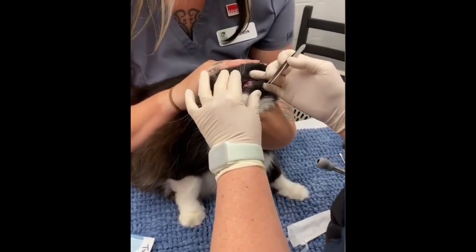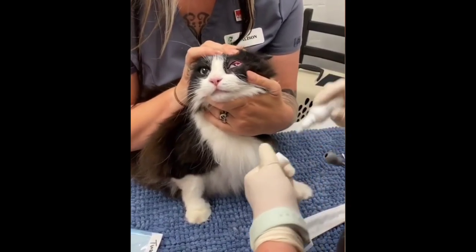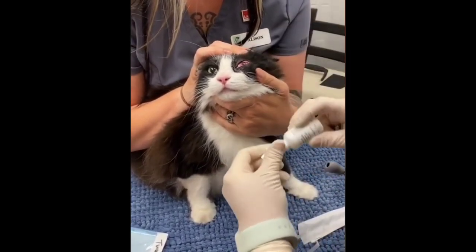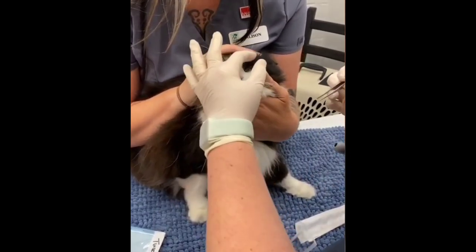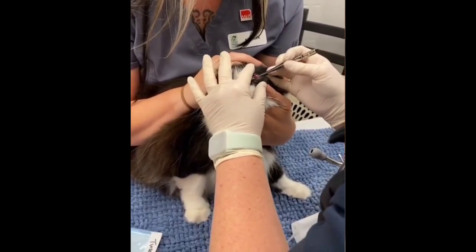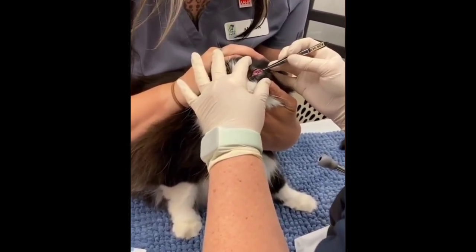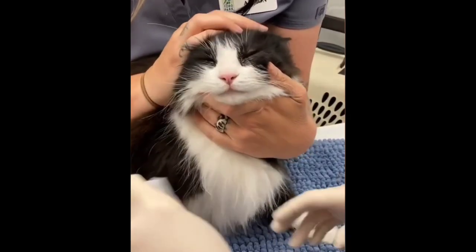These grass seeds have pointed arrow ends — they are designed to go into the soil easily, but they can easily get into an animal's fur and then into their skin. Once inside the skin, they travel to the animal's vital organs, causing a very distressing death quite quickly. They are more easily seen on a short-haired cat or dog, and not easily spotted on a longer-haired animal.